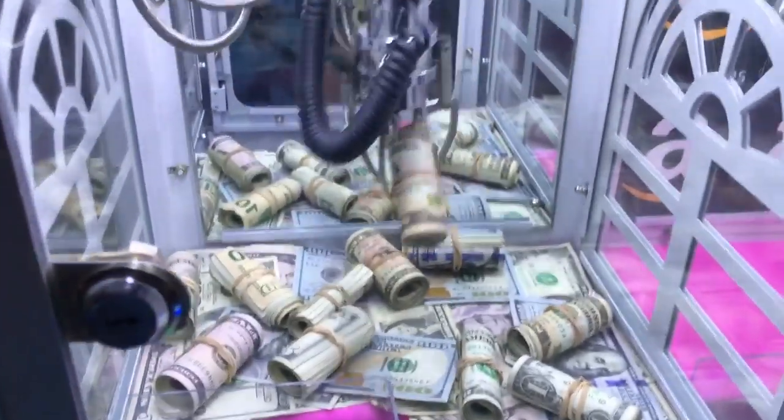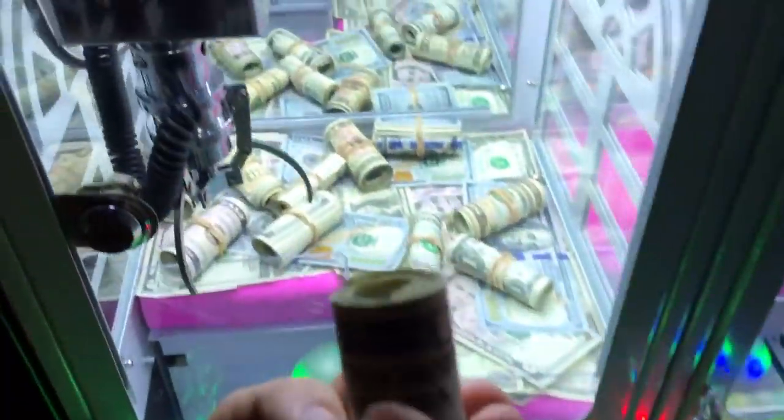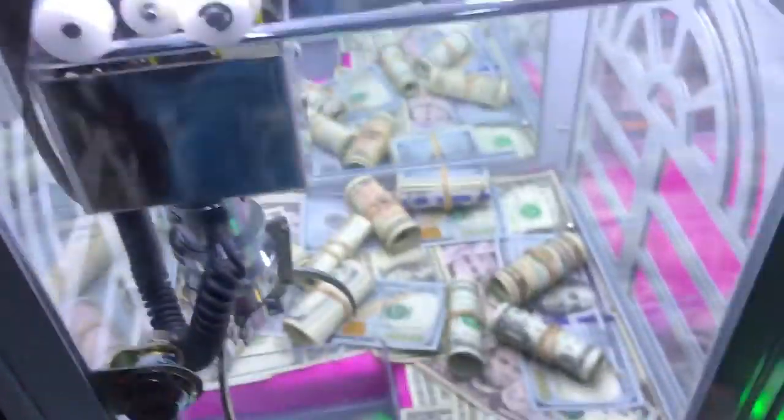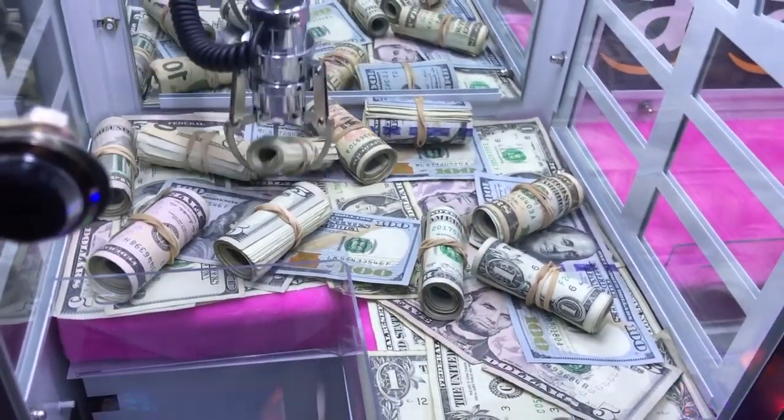Come on! Oh no way, oh my god, barely - holy crap, that was really close to falling out! Oh my god, we got another ten dollars, are you kidding me?! This machine is super easy to win from guys. I'm gonna keep pumping in my quarters. Let's go for whatever this one is - I think it's just a five. Oh no way dude, that was so close to falling out again - we got another roll of cash!